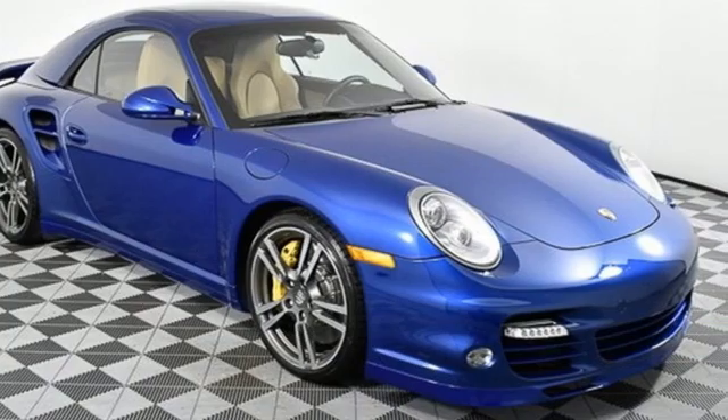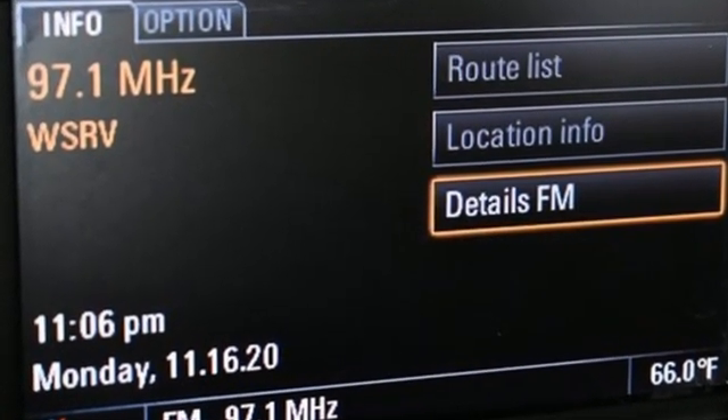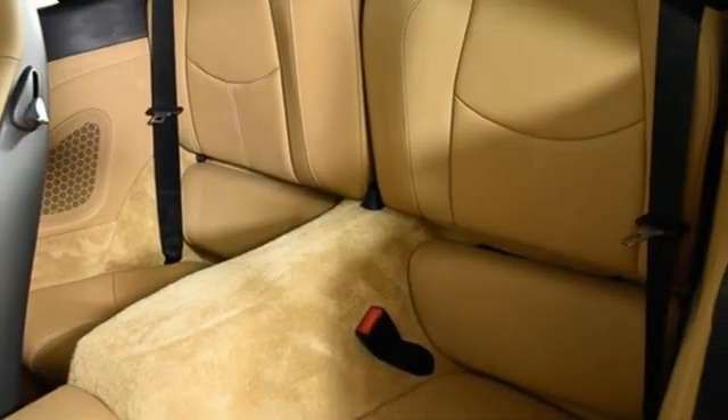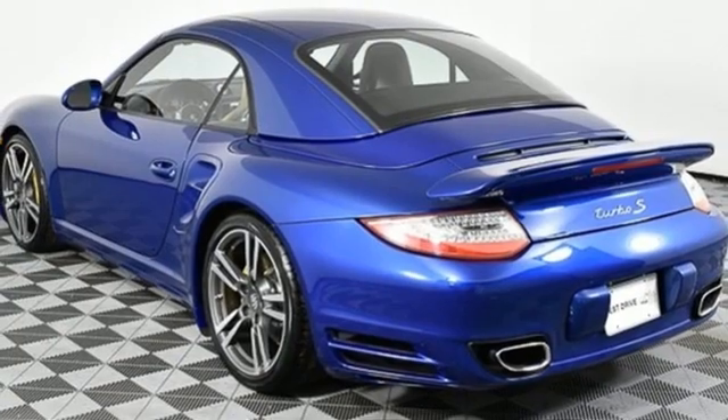Twin-turbo H6 engine, automatic with driver control suspension management, power convertible roof, integrated navigation system, memory exterior door mirror settings.